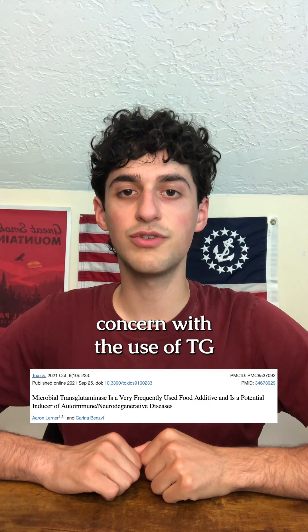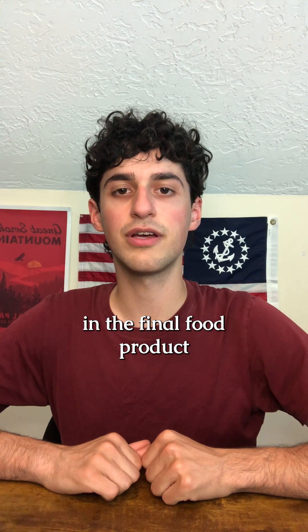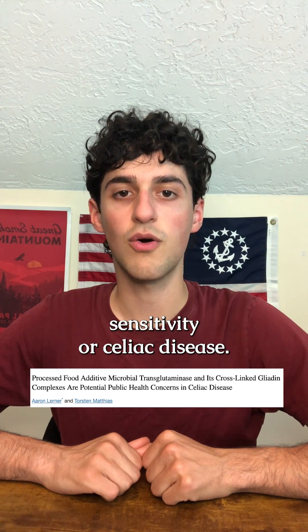The biggest concern with the use of TG is actually from different pieces of meat being combined together. This increases the risk of harmful bacteria in the final food product that we eat. TG could also cause upset stomachs for people with gluten sensitivity or celiac disease.